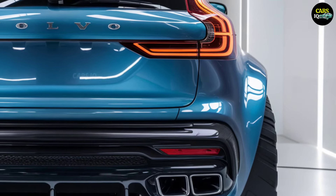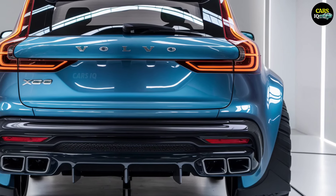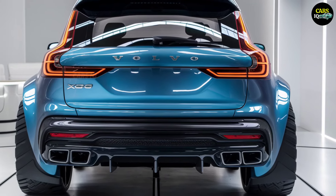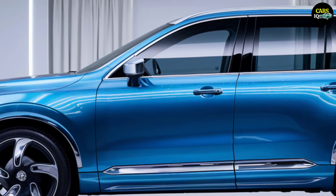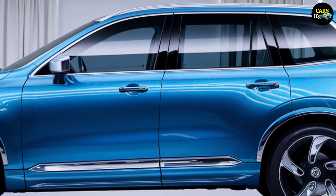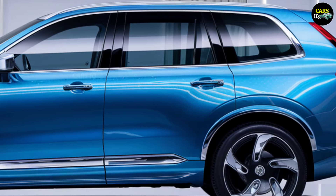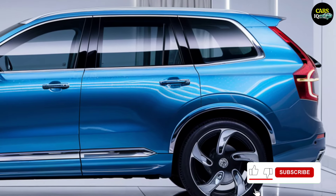This SUV is built not only for city streets, but for conquering any terrain with ease. If you're searching for a combination of luxury and power, look no further than the XC90. But the beauty of the XC90 goes far beyond its exterior. Step inside, and you're welcomed by plush leather seats and high-quality wooden accents that redefine luxury.